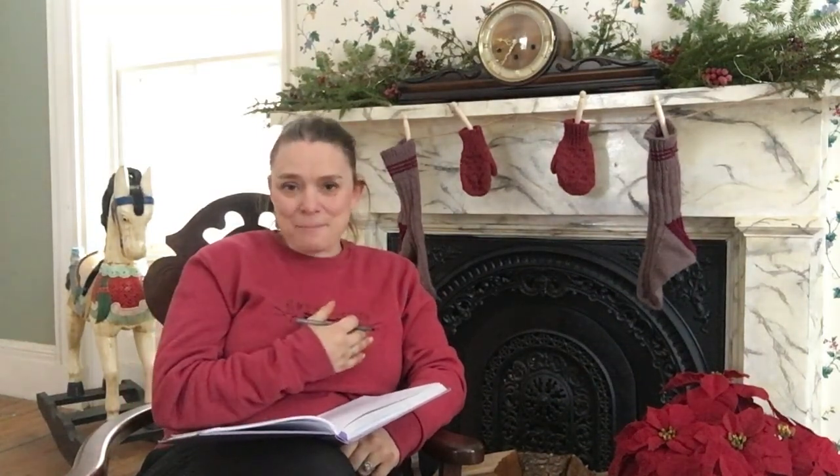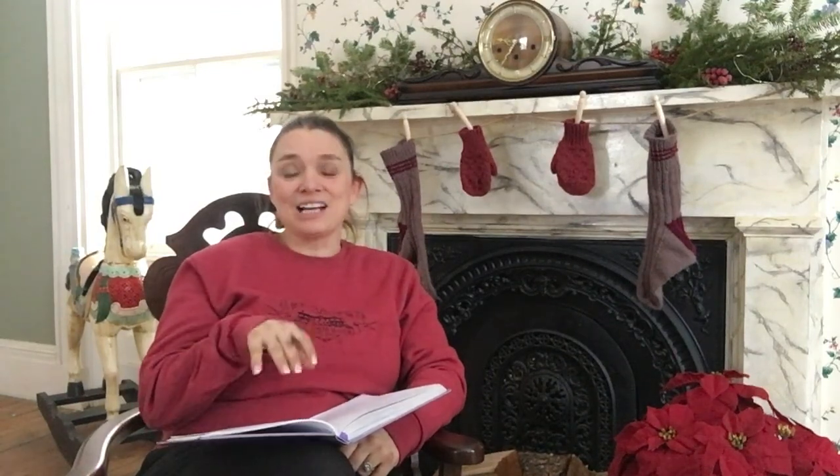I'm going to get back to working on my 12 Days of Christmas, and I look forward to seeing you not only in our Christmas Facebook group for the 12 Days of Christmas, but also on our next episode of the Lady Smith Manor Diaries next week.